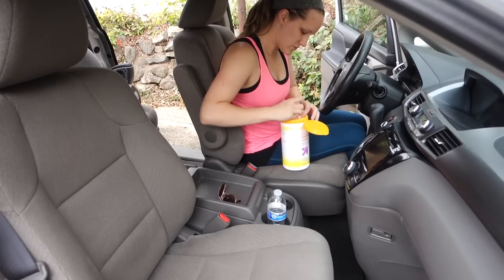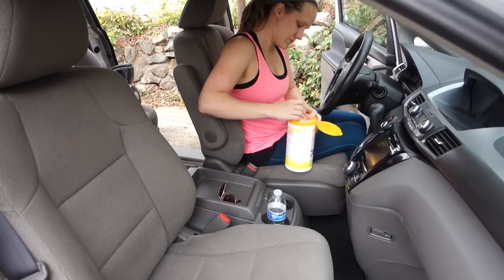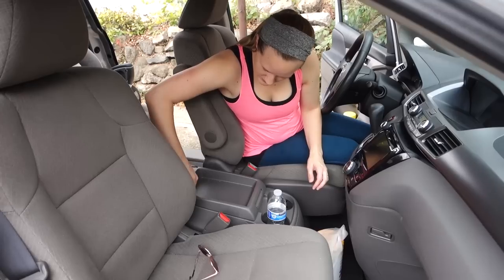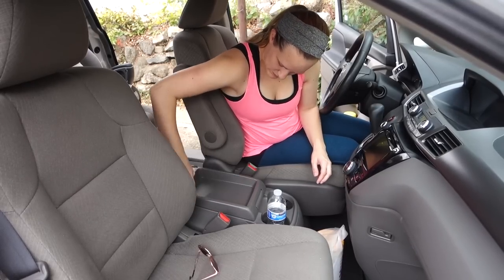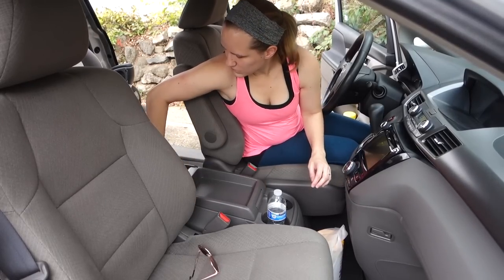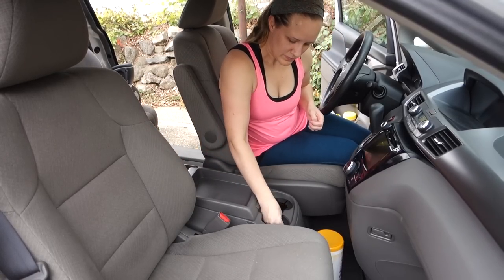Then I'm just using these antibacterial wipes to clean the middle console and just get all the crumbs out and any sticky spots from drinks or stuff like that. I just wipe it down really well. I just love a clean console — I feel like if that's clean it just makes the whole car feel cleaner.